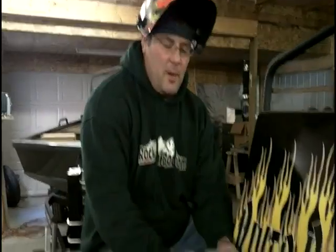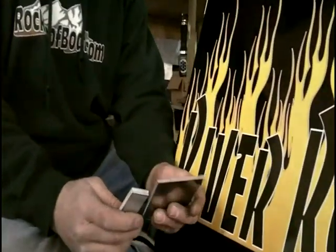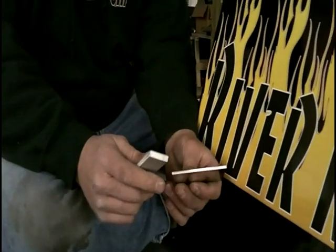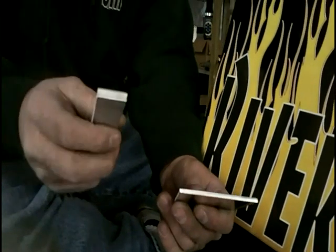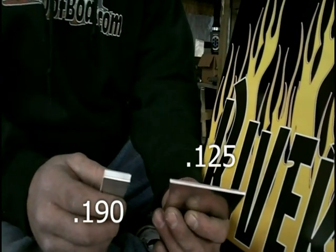Hi, I'm Brent with Rock Proof Boats. Our boats are custom built using a unique combination of materials. One of the unique materials that we use is a one-piece tempered aluminum bottom. These bottoms are crafted out of a one-piece, 190 thousandths tempered aluminum. As you can see on our right is a piece of 190 thousandths and on our left is a piece of 125 gauge.